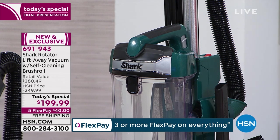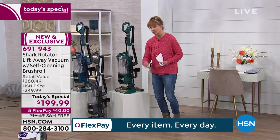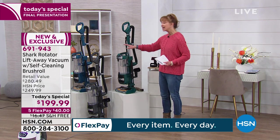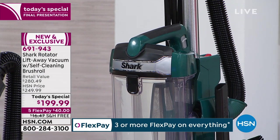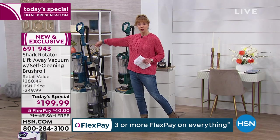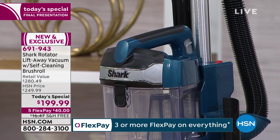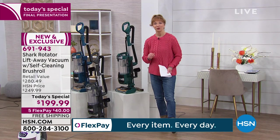Best in class for power, best in class for features, best in class for versatility — because it is two vacuums in one. The Emerald — fewer than 800. We've got the gray, that nice iron or graphite gray. The blue is actually the most popular — a really beautiful blue, almost like a peacock blue. We're taking $80 off your price.